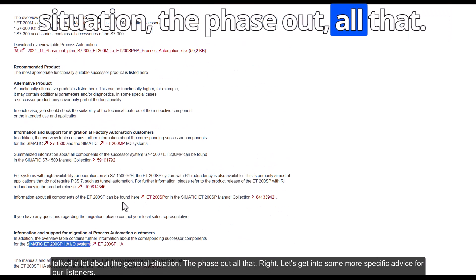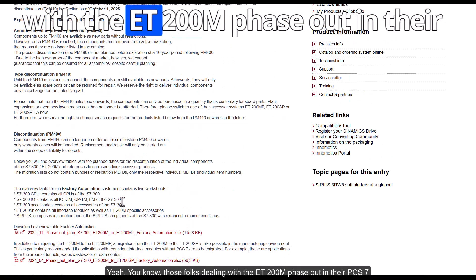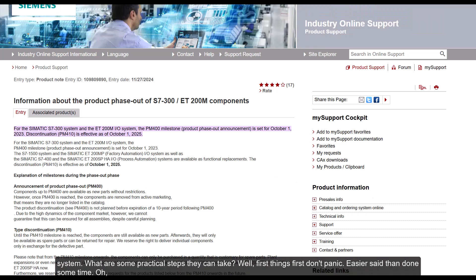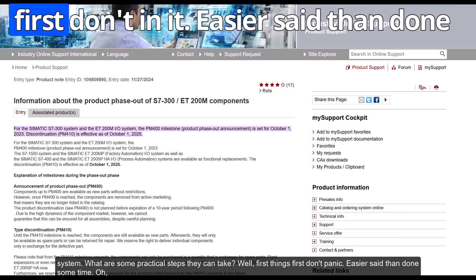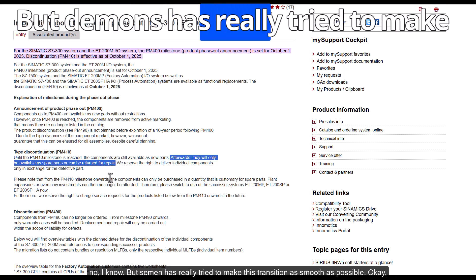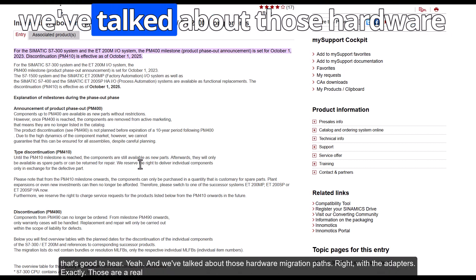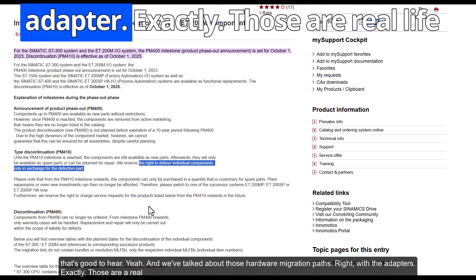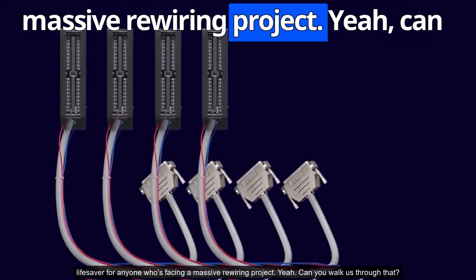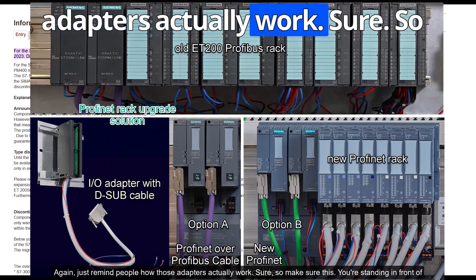Let's get into some more specific, practical advice. For those dealing with the ET200M phase-out in their PCS 7 system: first, don't panic. Siemens has really tried to make this transition as smooth as possible. Those hardware migration paths with the adapters are a real lifesaver for anyone facing a massive rewiring project.